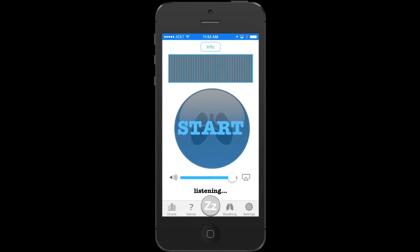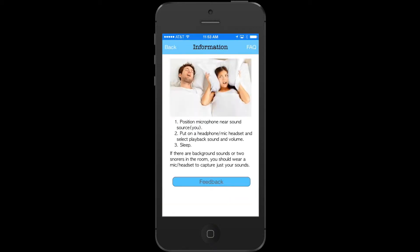Snoring and sleep apnea are terrible health problems which cause hypertension, tiredness, and grumpy partners. You can do something about it in your own home with Sleep Lab.